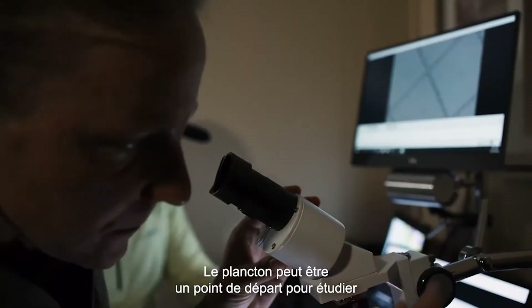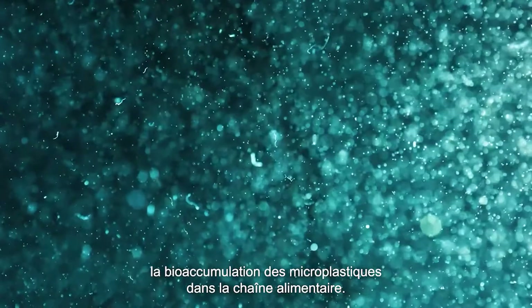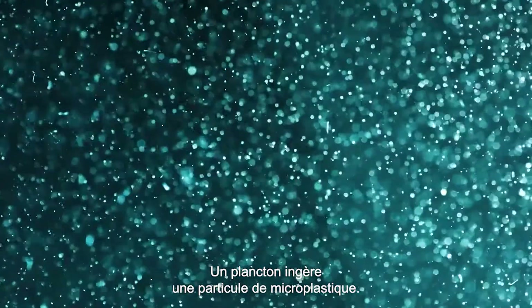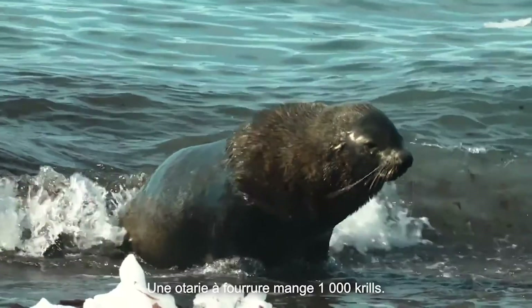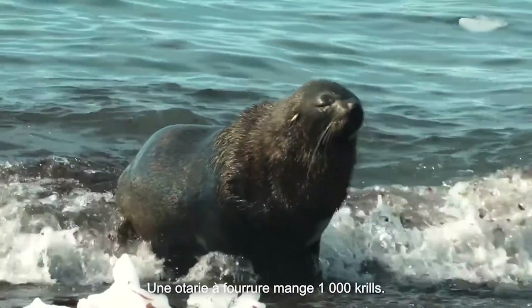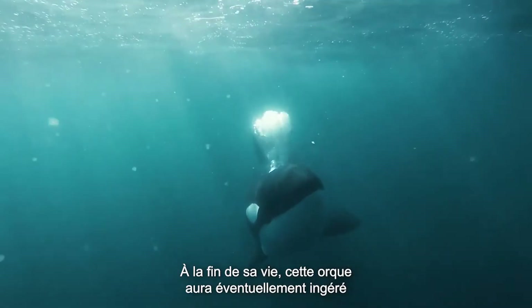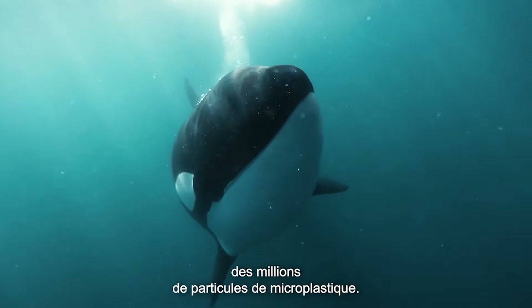One way to think about the bioaccumulation of microplastics in the food chain is to start with the plankton. A plankton ingests one piece of microplastic. A krill eats a hundred plankton. A fur seal comes along and eats a thousand krill. An orca comes and eats ten fur seals. So by the end of its life, that orca could have consumed millions of pieces of microplastic.